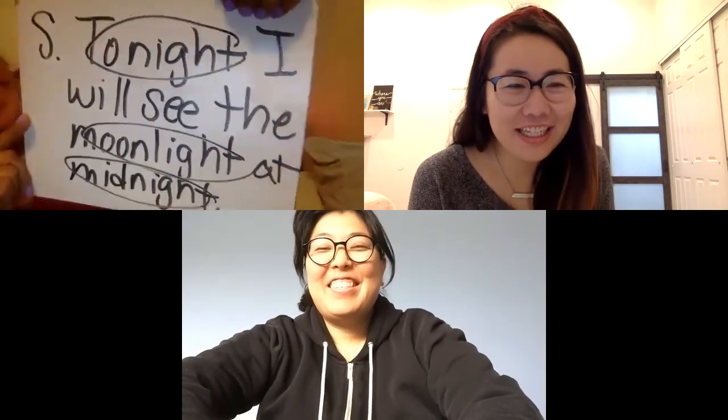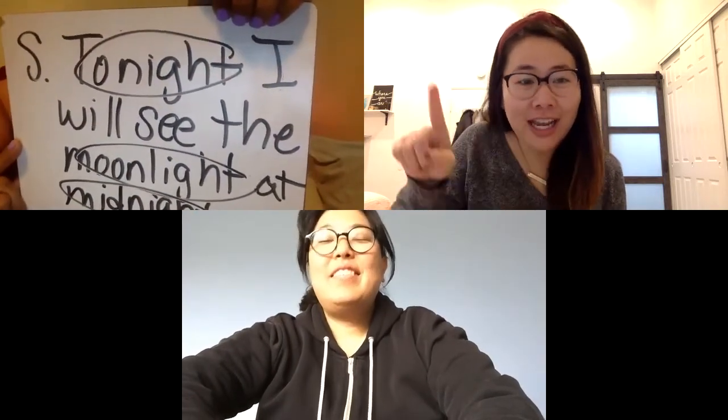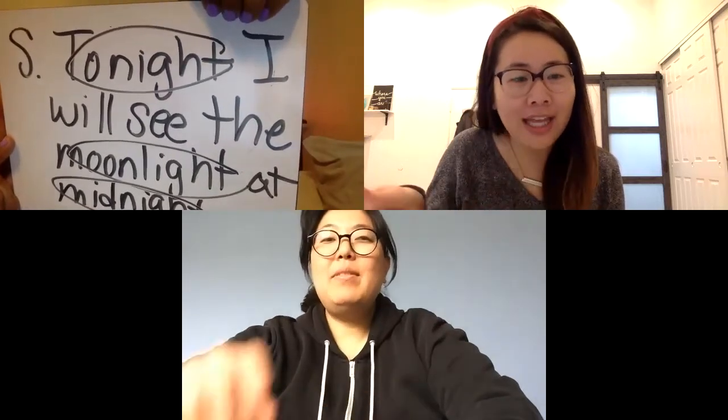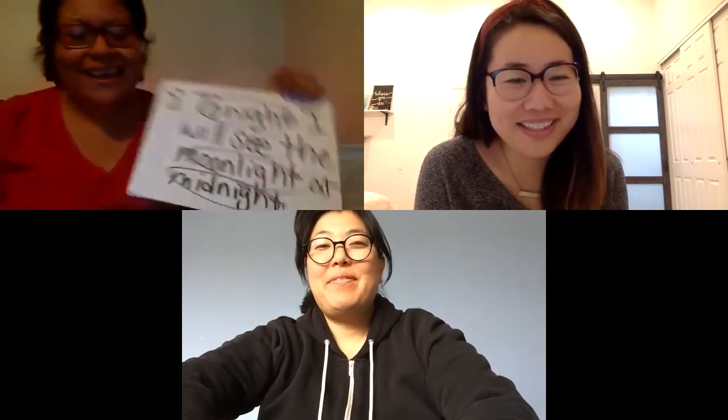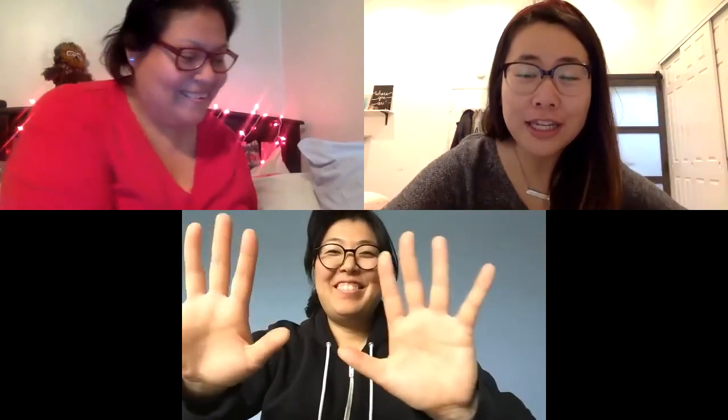Great job! All right, just one more time for fluidity. Ready? Three, two, one — 'Tonight I will see the moonlight at midnight.' Nailed it! That is our lesson for today. Thanks, boys and girls. Remember, keep looking for your I-G-H words in your reading, because we know you're reading every single day. Please subscribe below.